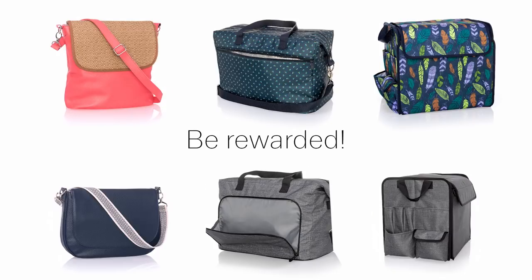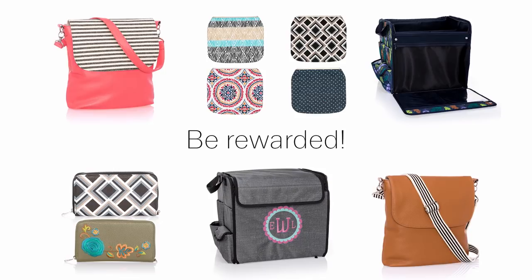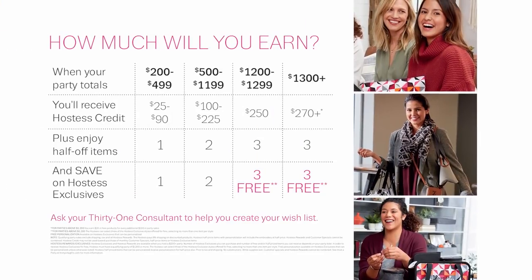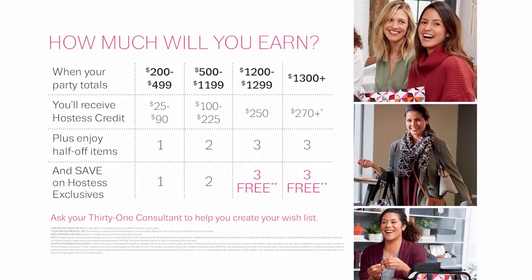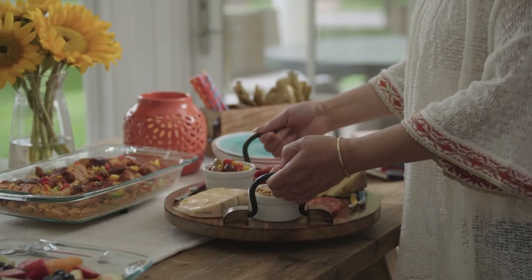The bigger the party, the more Hostess exclusives you can choose. And don't forget the opportunity to earn even more great products for free or half price. Happy hosting, from 31 Gifts!